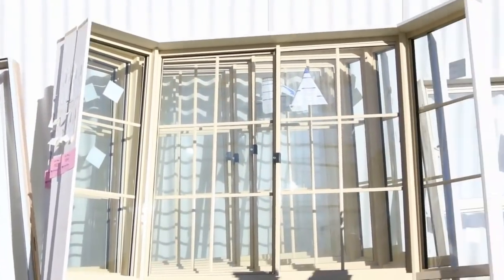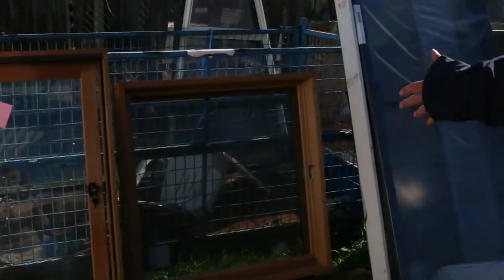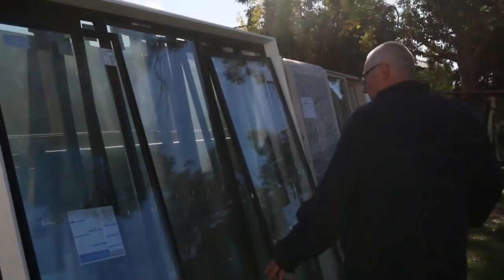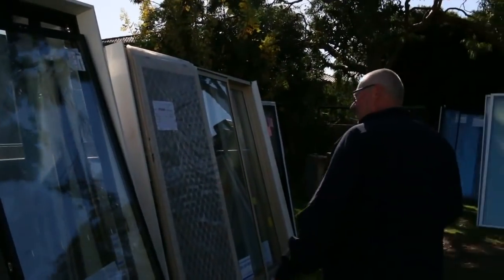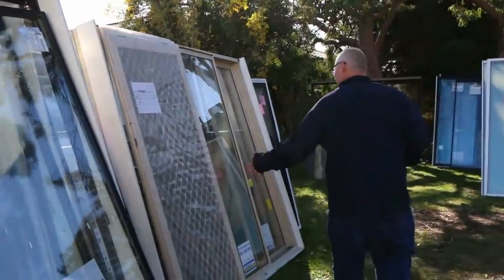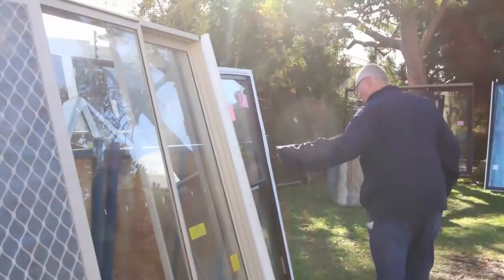We've got some nice doors there. We've got some beautiful big Colonial Bay windows there. We've got some nice smaller windows as well. We've got some cedar there. We've got a heap of sliding door units, some of them with fly screens as well. These three nice big awning windows there — aluminium. We've got some of the units here with the security doors with them.